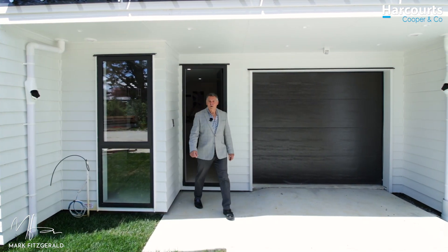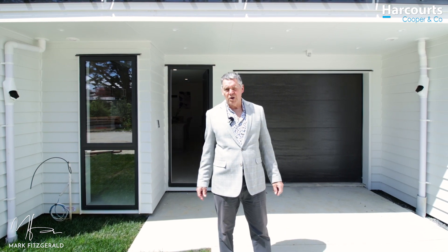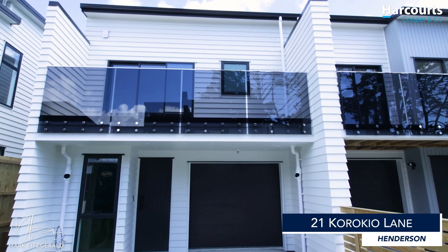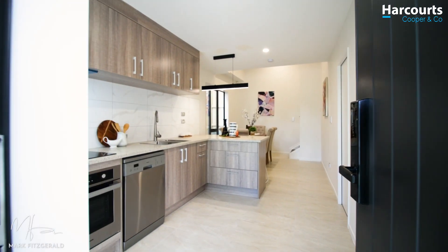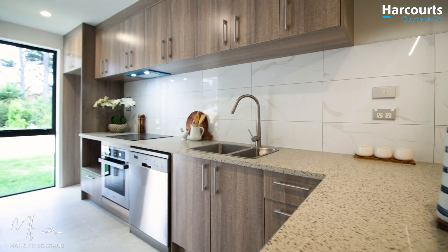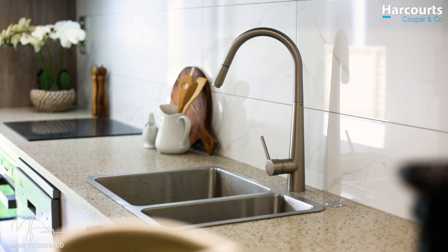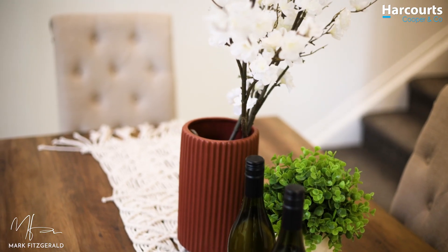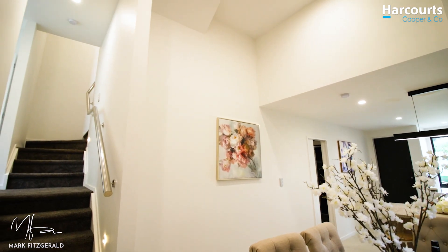Hi there, I'm at 21 Korokio Lane in Henderson. This is a block of 30 odd new townhouses set within easy walking distance of Henderson City. This is a three-bedroom, two-bathroom townhouse spread over two levels. The obvious point to make here is that these homes are wide, not long and skinny like a lot of these new townhouses are — so there's tons of natural light and plenty of room for your furniture.